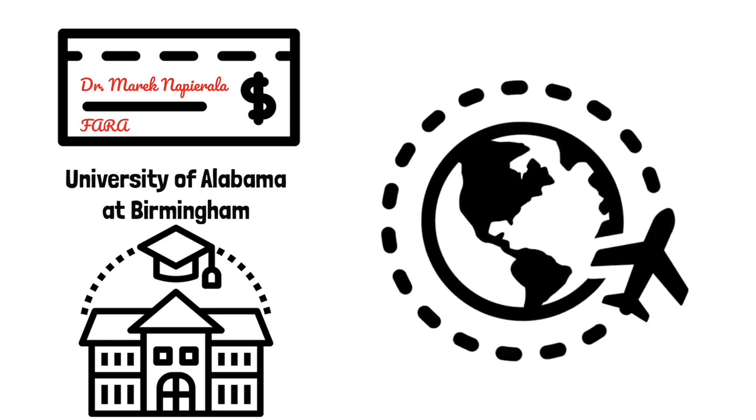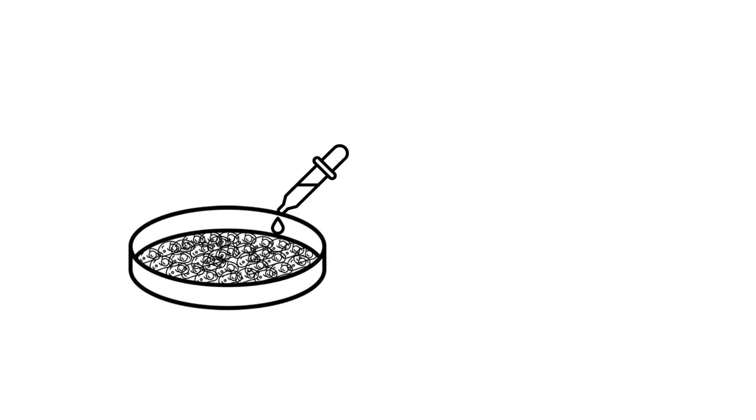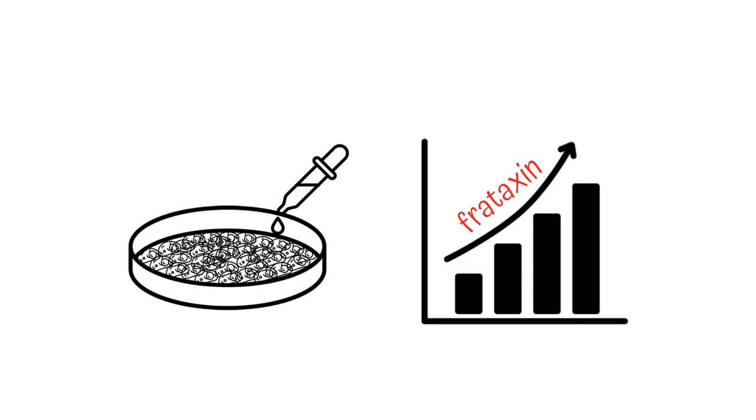These banked cells are being shipped to FA researchers around the world who are using them to understand how FA cells malfunction and to test potential treatments to reverse that malfunction. Without the donation of skin cells and the money to support the cell bank, it would take FA researchers much more time and resources to derive these cells on their own.